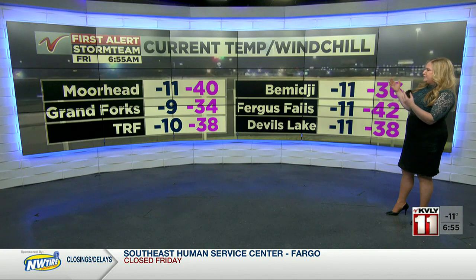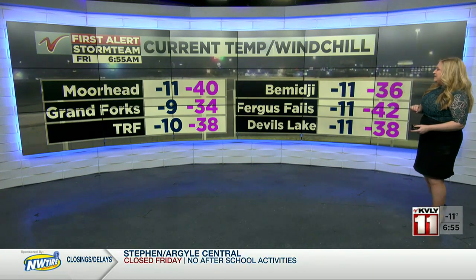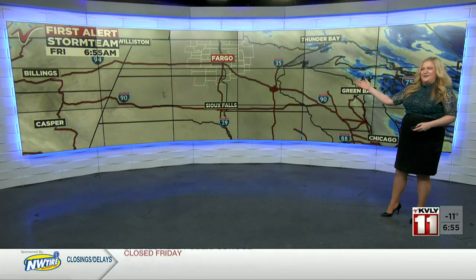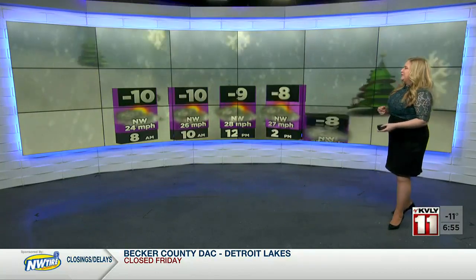Here's a look at our current conditions. Temperatures are very cold — Moorhead is 11 below, but it feels like 40 below. It feels like 42 below in Fergus Falls with an air temperature of 11 below. So dangerous, life-threatening wind chills here again today. With no new snow coming down, it's just blowing around. The tri-state area is pretty quiet for accumulating snow, but that doesn't tell the full picture of the blowing snow on those radar maps.